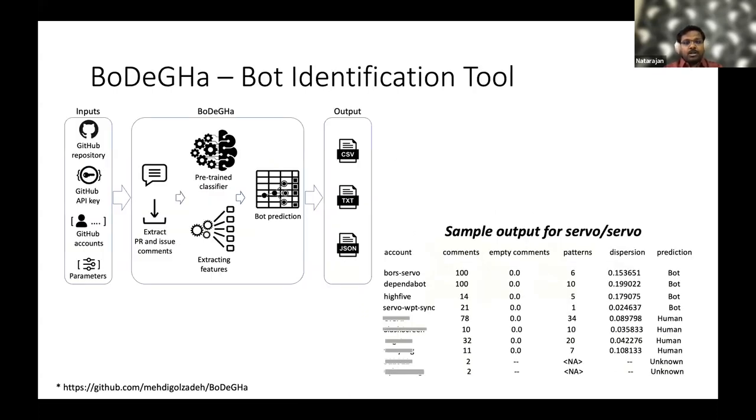This model is named Bodega, a bot identification tool that takes GitHub repository user names, the repository name, the API key, and other parameters. It queries the comments made by contributors in issues and pull requests for each repository, and the pre-trained classifier then predicts whether a particular account is a bot or a human.